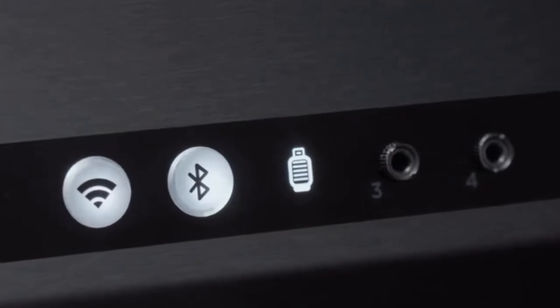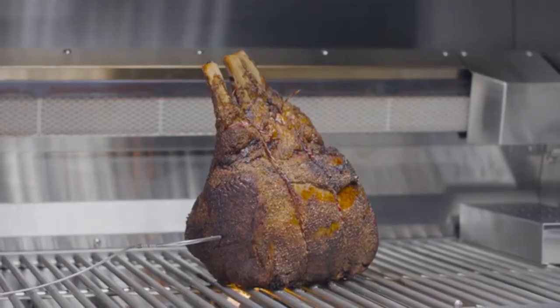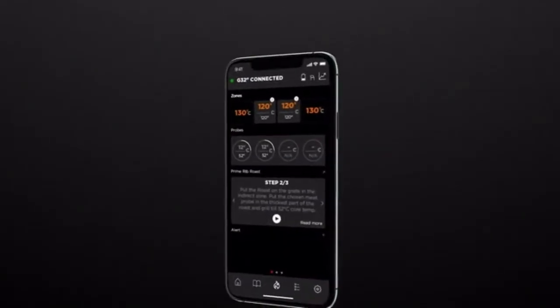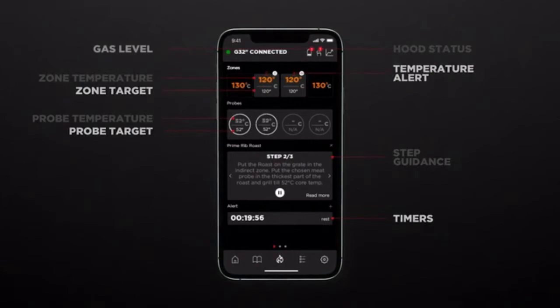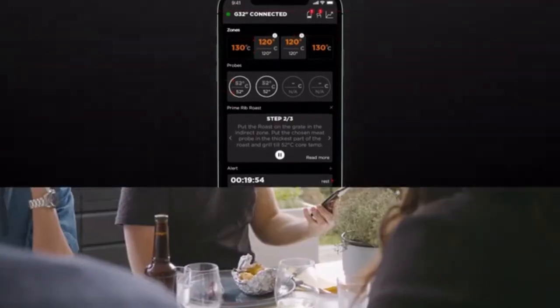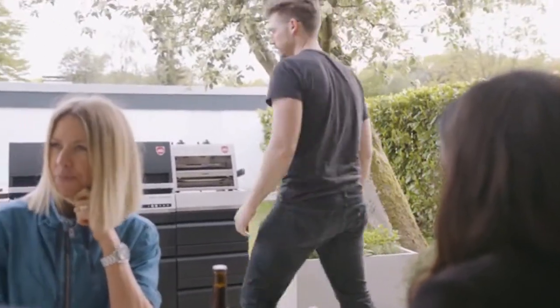We are so convinced of the quality of our materials that we offer an impressive lifetime warranty. But we didn't stop here — we're bringing connected cooking to gas grilling. The G32 features four built-in zone probes, four meat probe channels, and a bunch of other useful sensors that all link to our neatly designed OttoWild app. Check the app to display temperature readings and other status information, set temperature targets and timers, and even monitor gas levels. This way you're always on top of things, without opening the hood and even on the go.